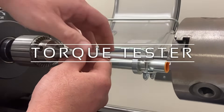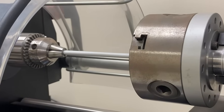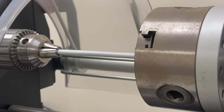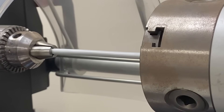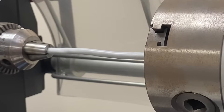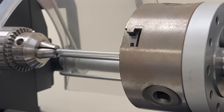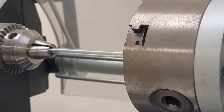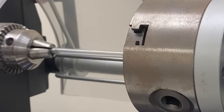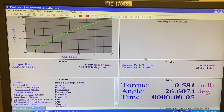In-house torque testing is used for DOEs and product development. With this capability, we can test for customer-specific requirements, whether it be a tube that needs to deliver a set amount of torque at a certain rotation or preventing wind-up within a tube for a given input. Many customers want tubes that deliver one-to-one torque, meaning that when one end is turned, the other end turns the same amount.